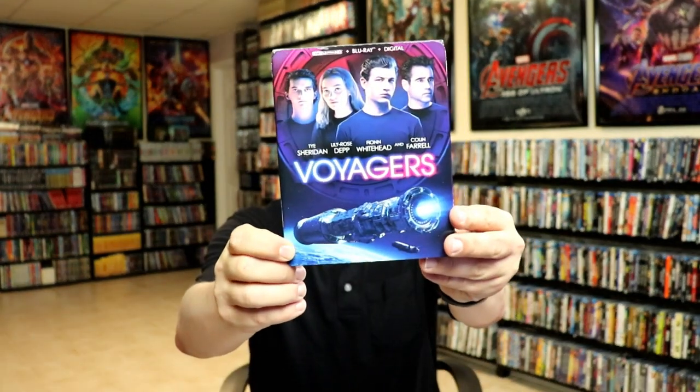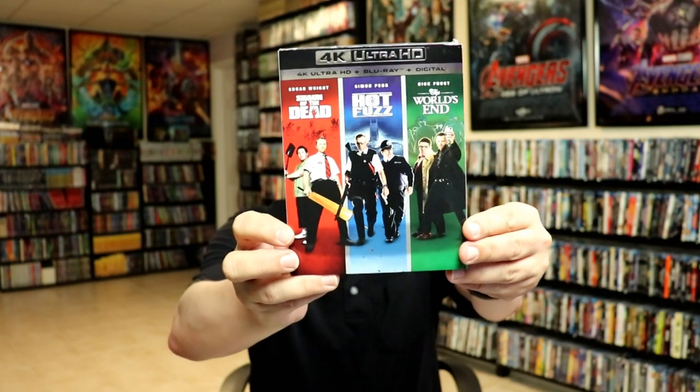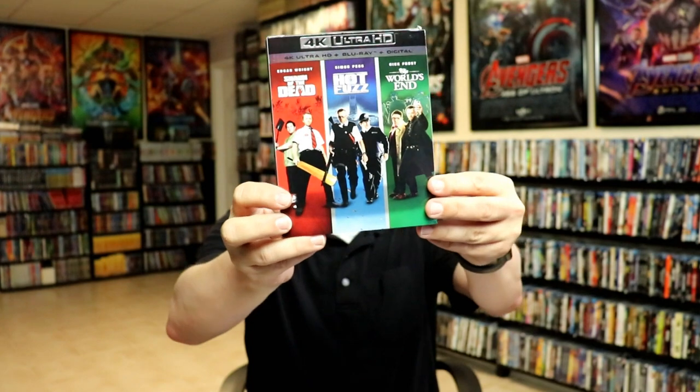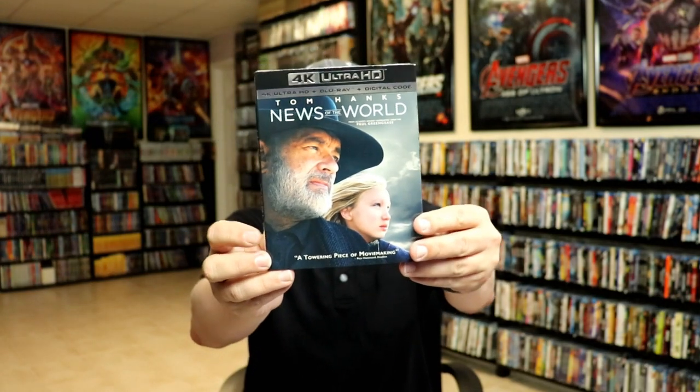I got Voyagers — got a really good price from Walmart, around $22. I got the Edgar Wright collection with Shaun of the Dead, Hot Fuzz, and The World's End — I do have all of these individually on 4K but I really like the slipcover on this one. I also got News of the World finally on 4K, waiting for that one to go on sale.